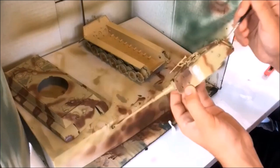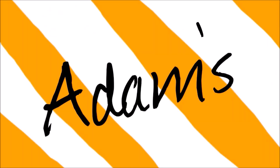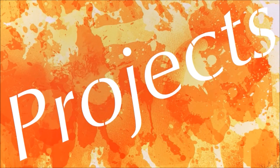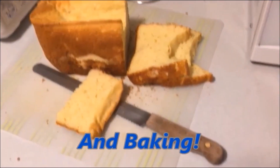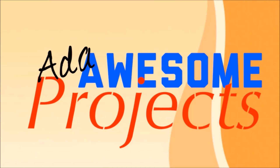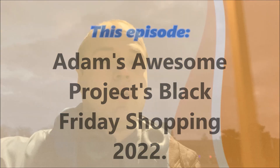Welcome everyone to a new special video on Adam's Awesome Projects. Good morning ladies and gentlemen, what is up? Welcome back to another Adam's Awesome Projects video. And today in this video, I'm going to be going Black Friday shopping.